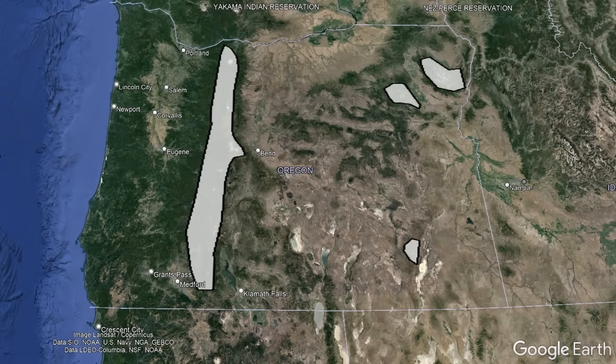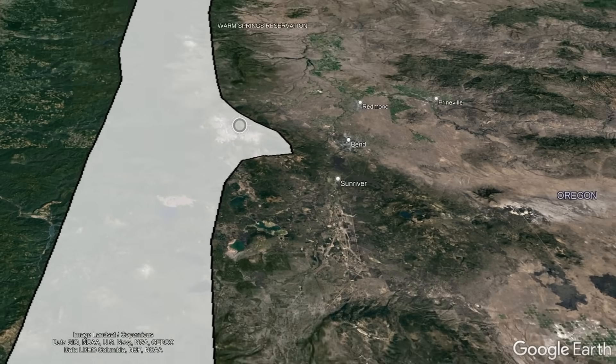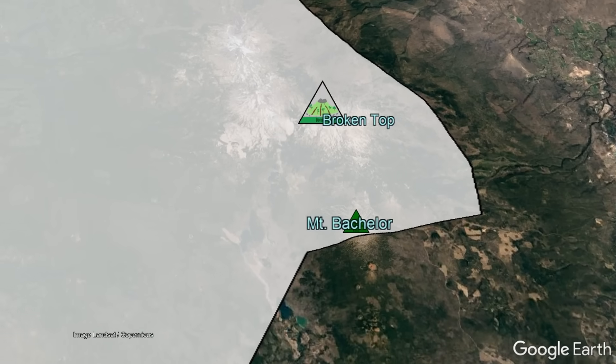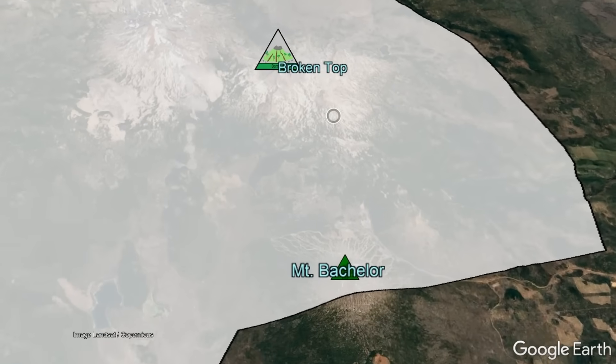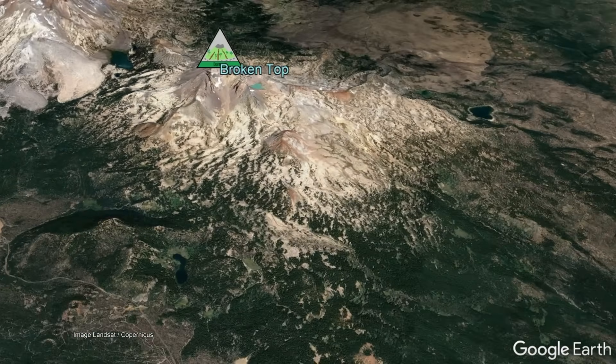Approximately 18,000 years ago, a 1,500-foot glacier existed along the majority of Oregon's Cascade mountain range. It is in the eastern section of this zone — where glaciers existed further east than the rest of the mountain range due to the presence of the Broken Top volcano — that magma began intruding into the crust.